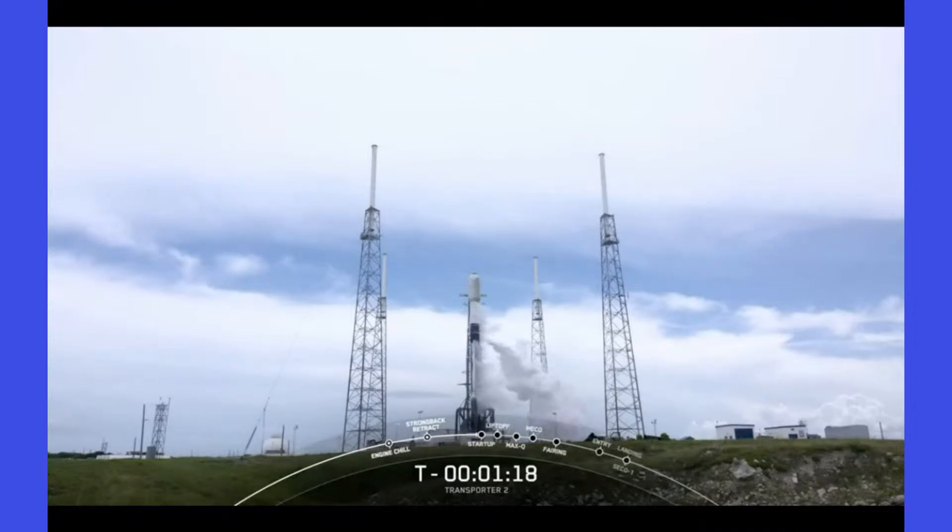You can start to see some white clouds forming around Falcon 9 — that is normal and expected at this stage in the countdown. That is cold, dense liquid oxygen meeting the warmer ambient air of Florida and starting to condense, forming those white clouds you see on screen.